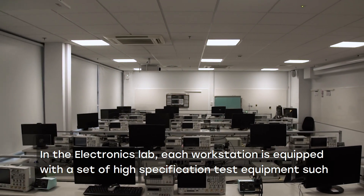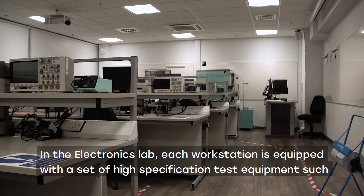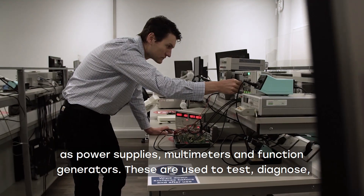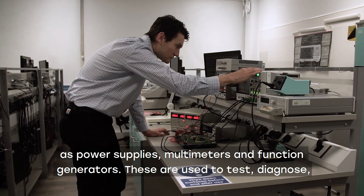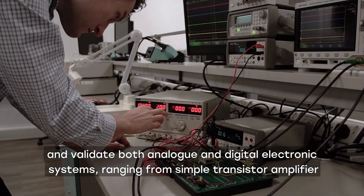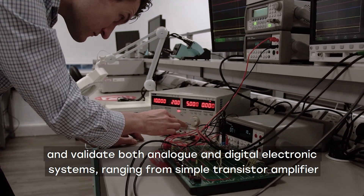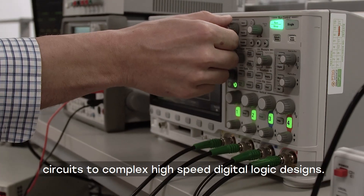In the electronics lab, each workstation is equipped with a set of high specification test equipment such as power supplies, multimeters and function generators. These are used to test, diagnose and validate both analogue and digital electronic systems, ranging from simple transistor amplifier circuits to complex high speed digital logic designs.